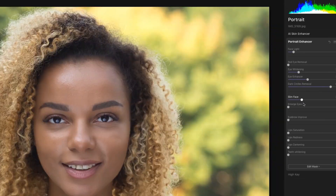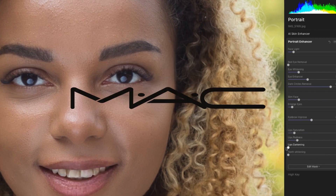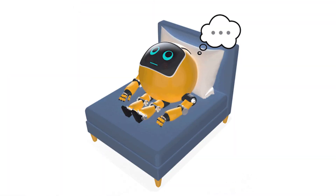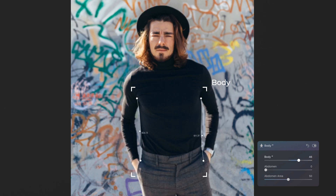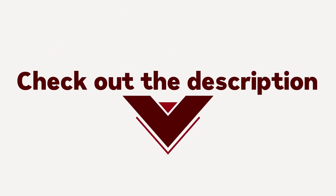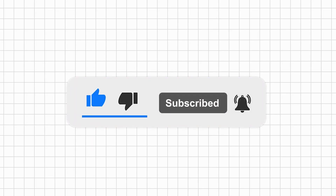And the cherry on top? Luminar AI works as both a standalone app and a plug-in, for both Windows and MacOS users. Plus, you get 24/7 support — because even AI takes a day off. Just kidding. So there you have it: Luminar AI, your go-to for AI-powered photo editing magic in 2024. Check out the description for the link. Give this video a thumbs up if you like it, and don't forget to subscribe and share.